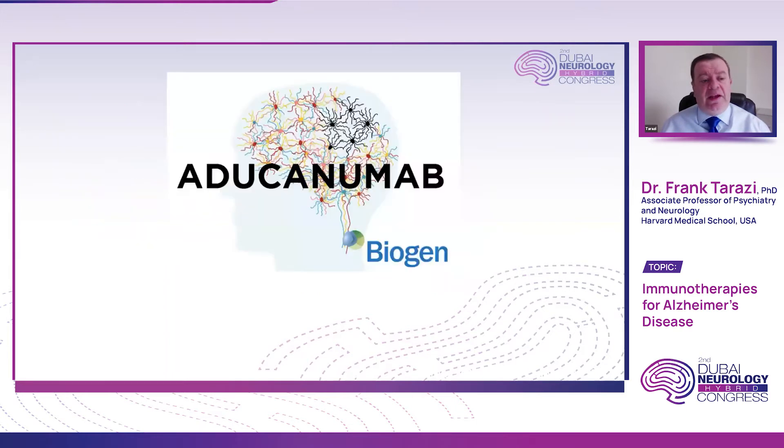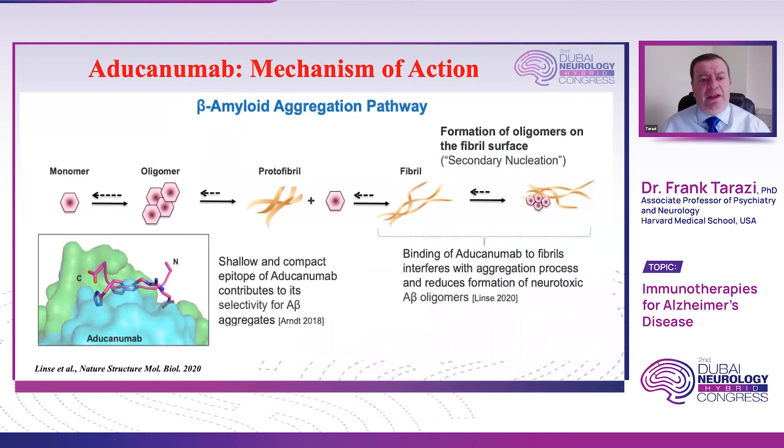I'll start by discussing the results of aducanumab. This antibody is under the management of Biogen, a company in Cambridge, Massachusetts. Aducanumab is a monoclonal antibody with a shallow compact epitope that contributes to its selectivity for amyloid beta aggregates. The goal of raising monoclonal antibodies is to be very selective and specific to the target of interest, minimizing binding to non-specific sites that may trigger adverse events. The antibody interferes with fibril aggregation and reduces the formation of neurotoxic A-beta oligomers.